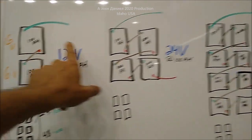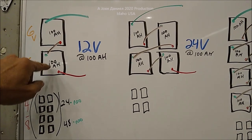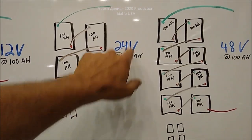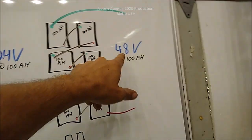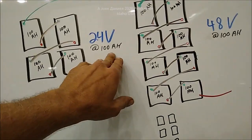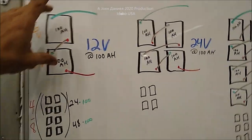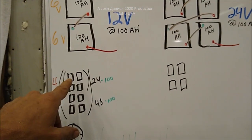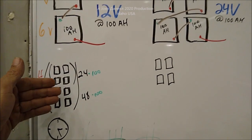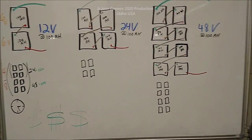12 volt, 100 amp hour — I'll use that as an example. It takes two 6 volt batteries, 100 amp hour each, to equal 100 amp hour at 12 volts. But it also takes 400 amp hour at 24 volts — that's the way the math works. Volts go up, the amps stay the same in a battery. 48 volt, 100 amp hour — that's why you can use lighter wire. If I'm going to buy eight batteries, they'll all equal the same energy.